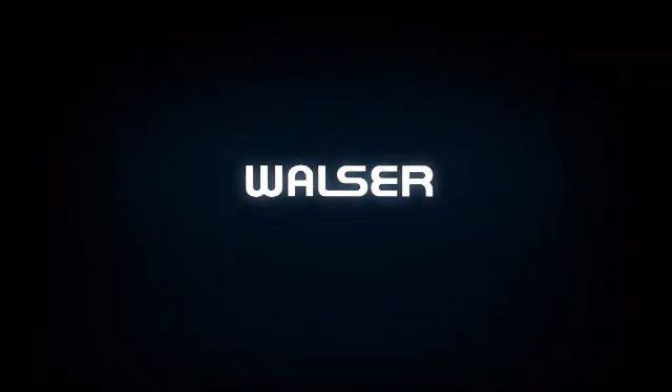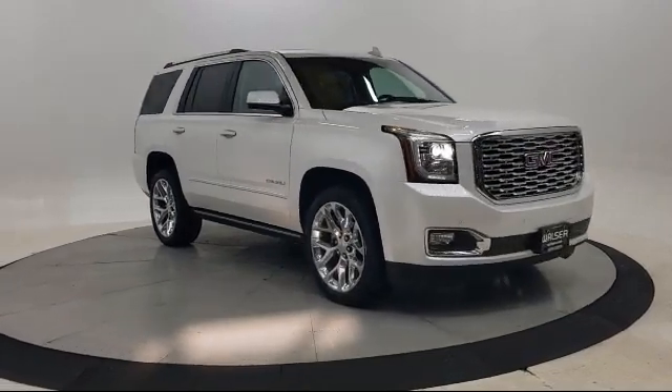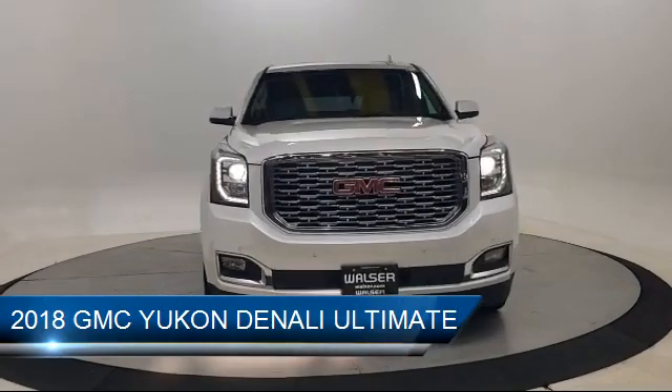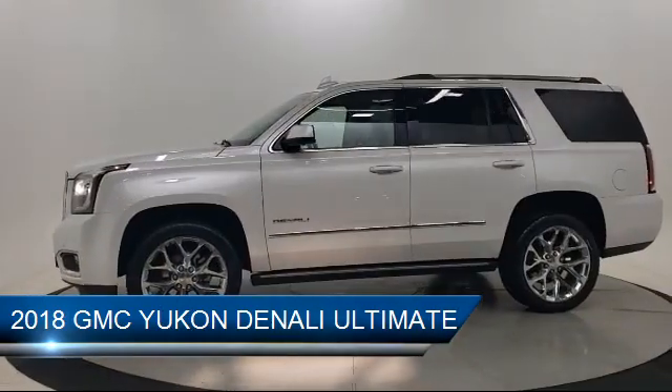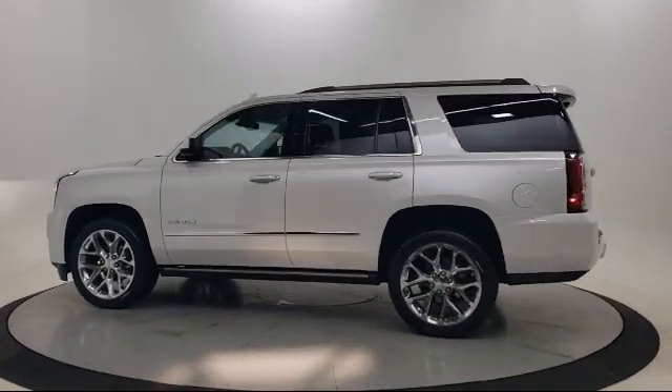Walzer Automotive Group presents another great vehicle from our inventory, and it comes equipped with keyless entry, climate control, running board package, four-wheel drive, remote start system, lane departure warning, leather seating, and a leather wrapped steering wheel.